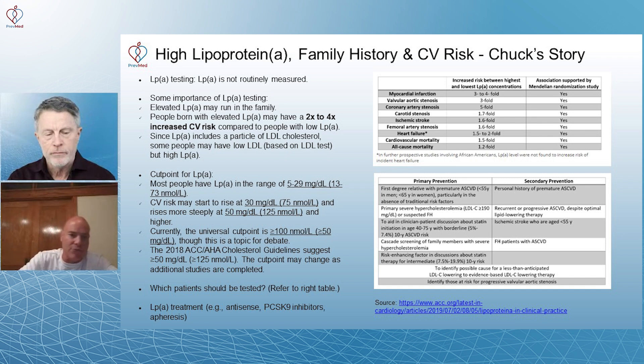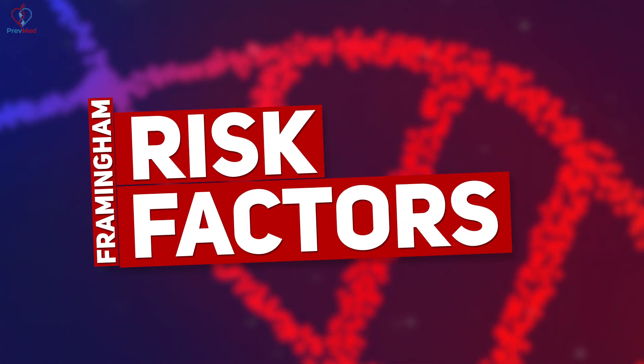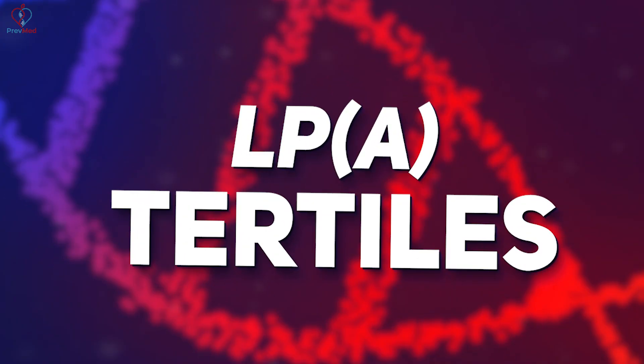If you're in nanomoles per liter, divide by 2.5 to get milligrams per deciliter — important when reading research that uses different units. Chuck's baseline was 243 nanomoles on a statin. There's a slide from a study published in 2007 by Dr. Samikas, Florian Kronenberg, and others that looked at Framingham risk factors graphed against LpA tertiles.